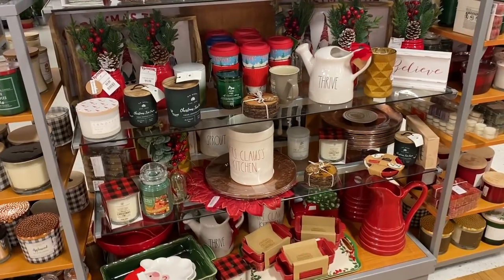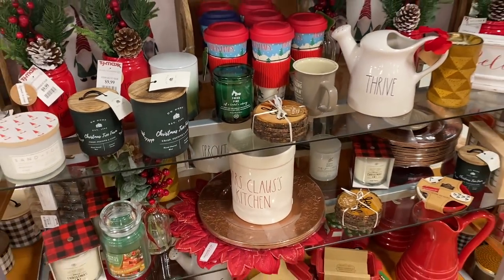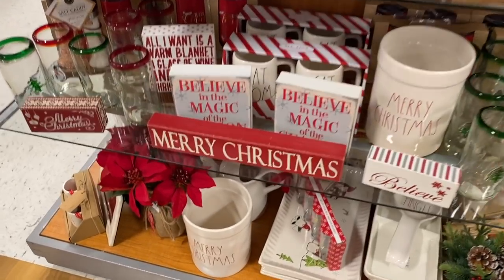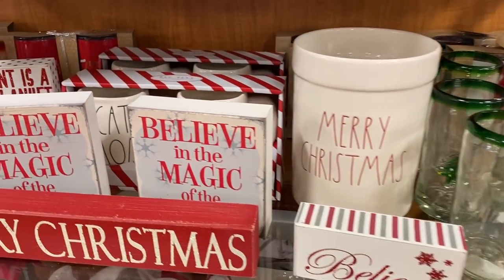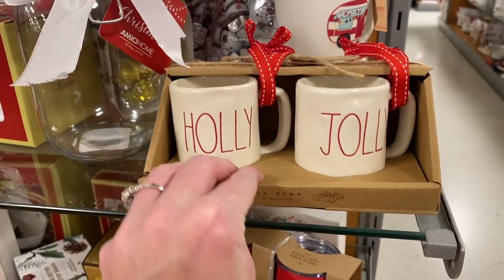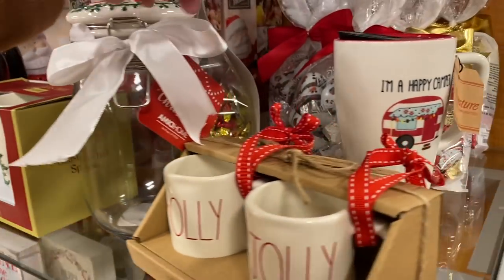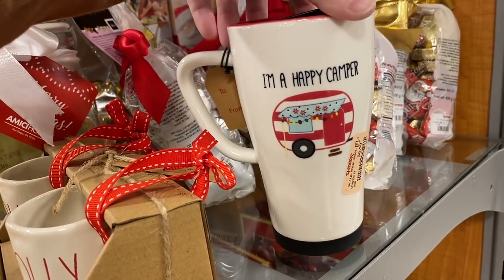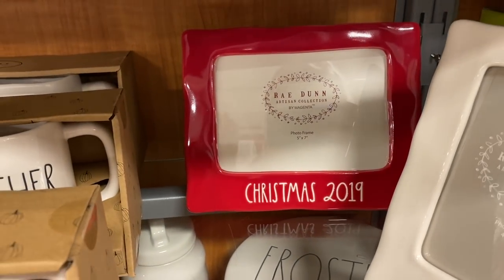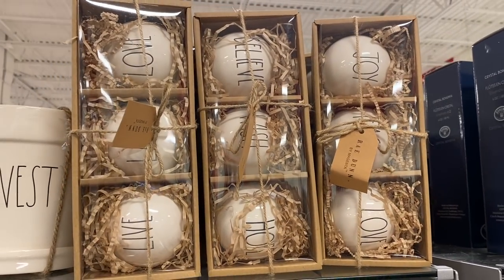I remember last year you could not find any Rae Dunn Christmas anywhere — and check this out, right here in front of us, and nobody's even fighting for it. I love the end caps, they're always my favorite. They have more over here — they have the Merry Christmas. And then they also have some ornaments — they have the Cat Mom and Cat Dad, which I actually might get that for me and Alex, I'm not even kidding. These Christmas ornaments were also hard to come by last year in Rae Dunn as well. That mug has like a top with it. They also have this Happy Camper mug, so adorable. They still have a lot of the Thanksgiving stuff, but they do have some Christmas stuff — like this picture frame right here, that would have never been left last year, especially in the red. They also have some Rae Dunn Christmas ornaments.